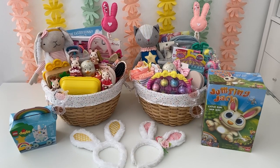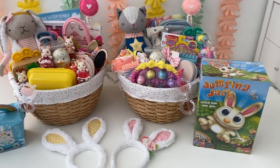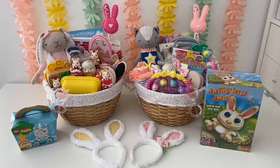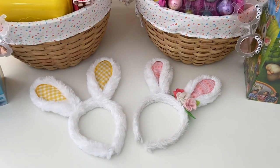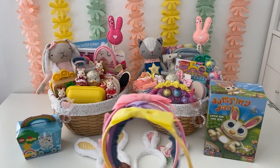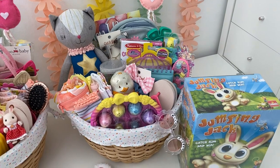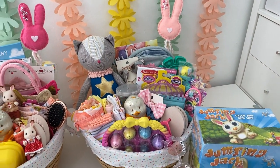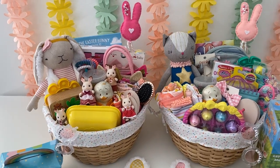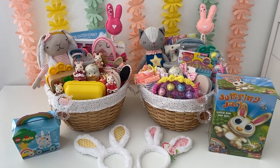Here's a finished look at the baskets. I had to really cram everything in there, but I really like how they came out. I ended up putting the Jumping Jack game and the Lego Duplo on the side since they did not fit. I also placed the little headbands on the side. This is my oldest daughter's basket with everything in there. And then this is my youngest daughter's basket — I had to take out the Calico Critters from their box so they could fit. I'm sure they're going to be very happy to receive their baskets on Easter day.